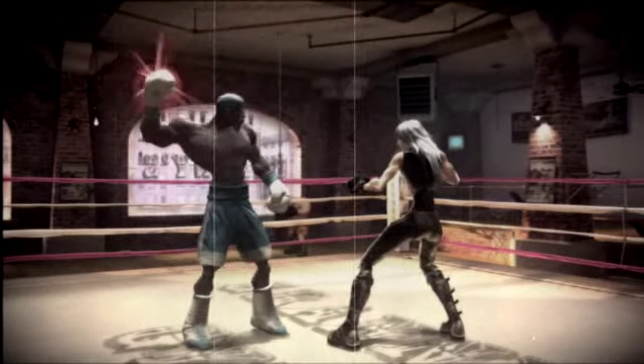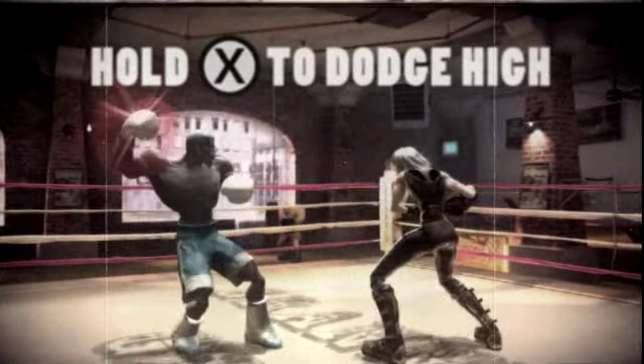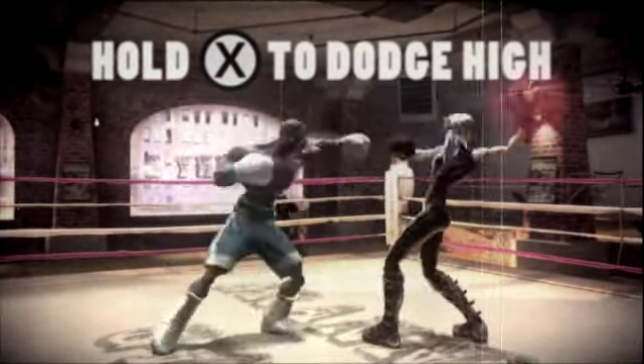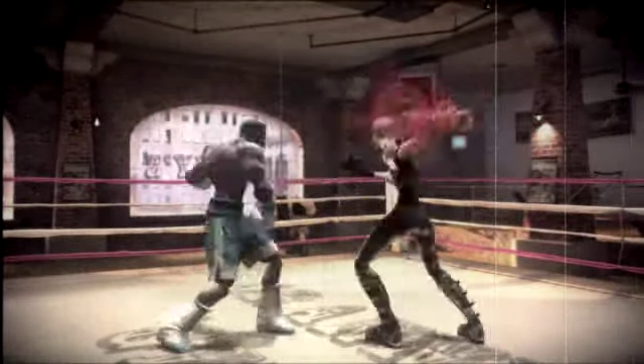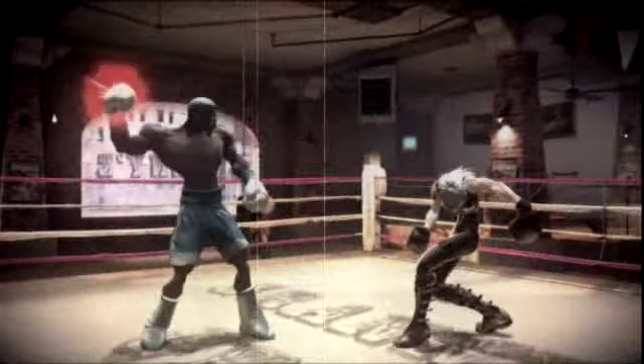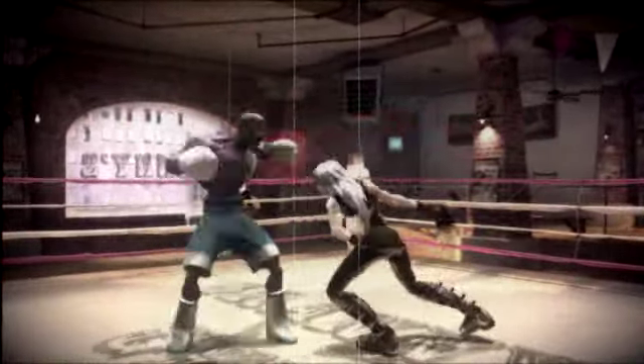You know that dodging a punch is as simple as holding the matching punch button. But what happens if your opponent knows this too? Not a problem. Unless he has the lightning reflexes of a frightened cat, you can usually dodge right back and keep your combo alive and well.